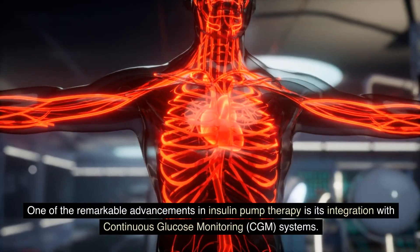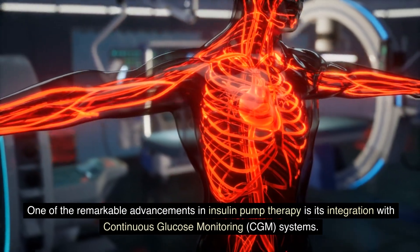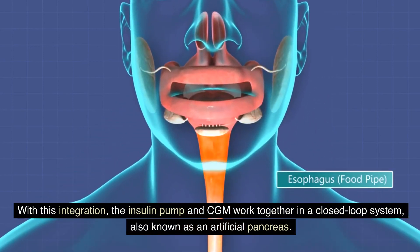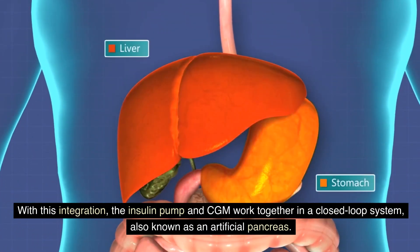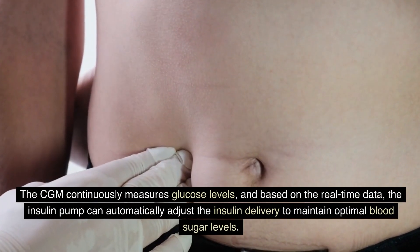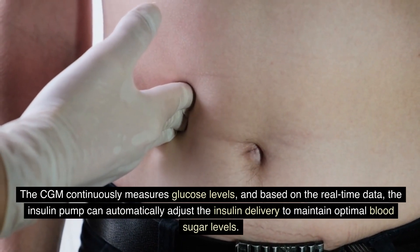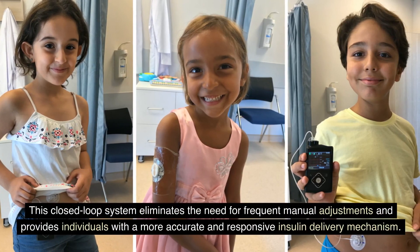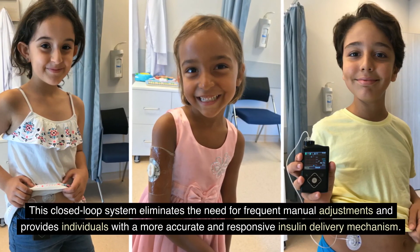A remarkable advancement in insulin pump therapy is its integration with continuous glucose monitoring (CGM) systems. With this integration, the insulin pump and CGM work together in a closed-loop system, also known as an artificial pancreas. The CGM continuously measures glucose levels, and based on real-time data, the insulin pump automatically adjusts insulin delivery to maintain optimal blood sugar levels, eliminating the need for frequent manual adjustments and providing a more accurate and responsive insulin delivery mechanism.